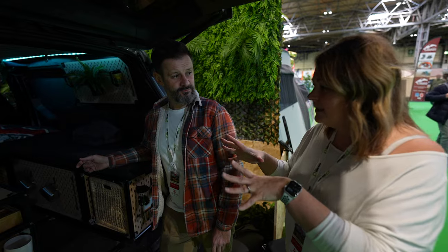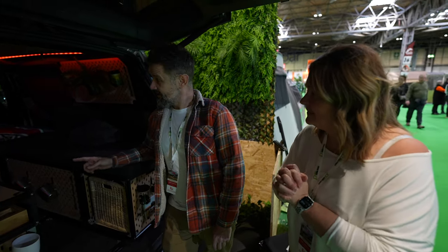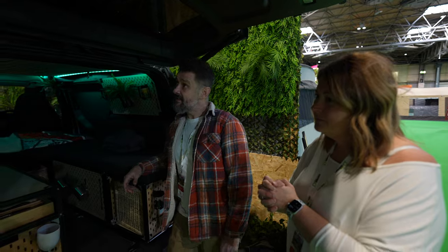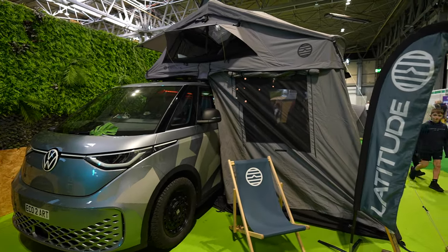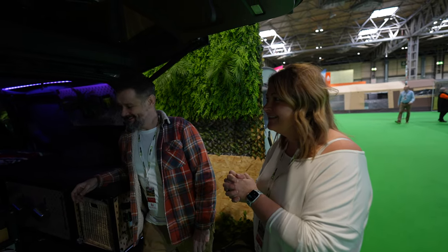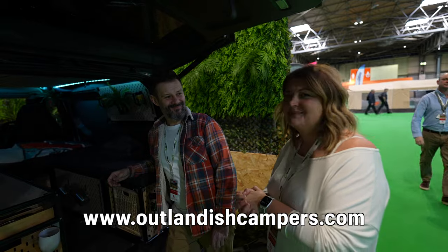What would something like this cost? Everything you see here — including the fridge, the tap, the sink, and all the units — that's £2,995. And the full setup with a roof tent that sleeps four, this sleeps two, all the awning — it's less than £5k. Absolutely amazing. What's the company, Max? We're Outlandish Campers. There will be a link in the description.